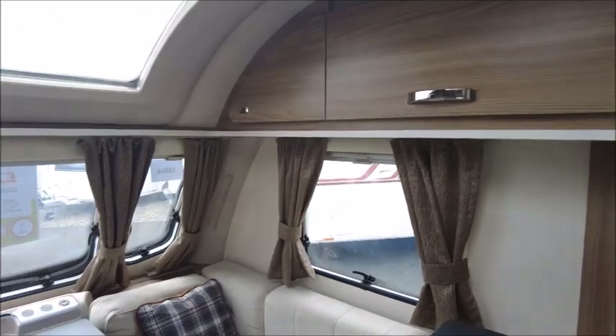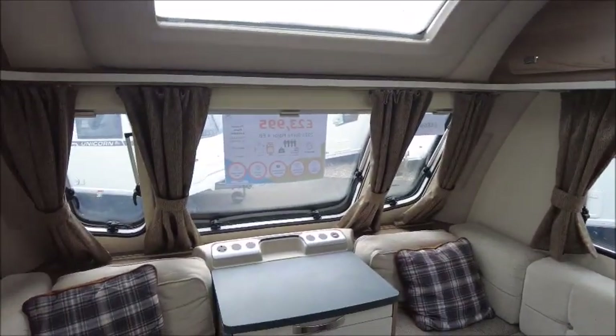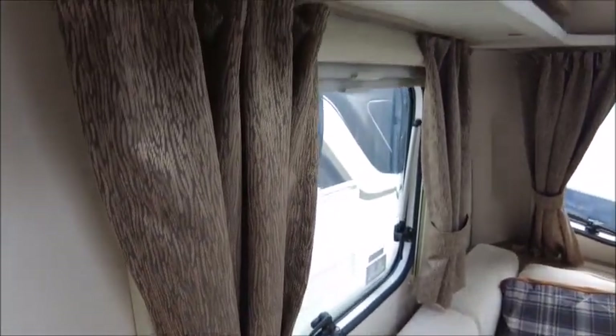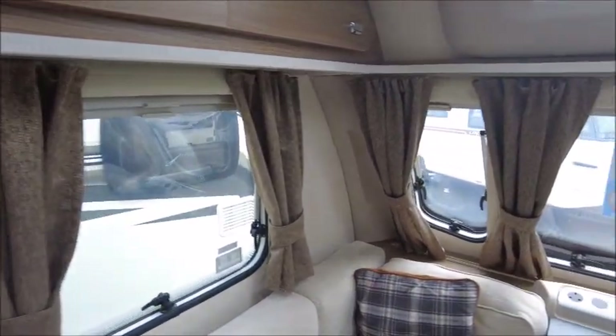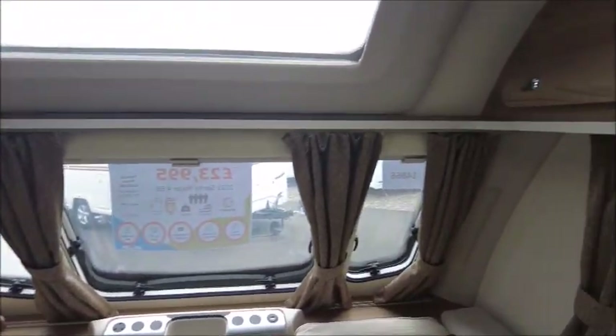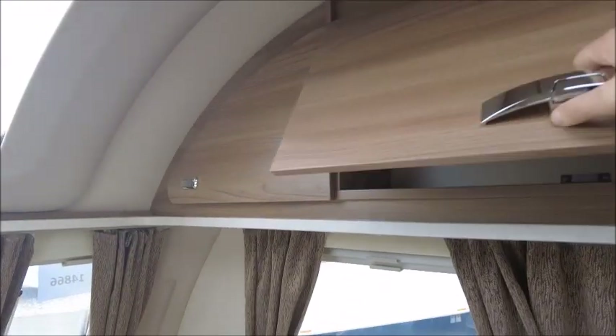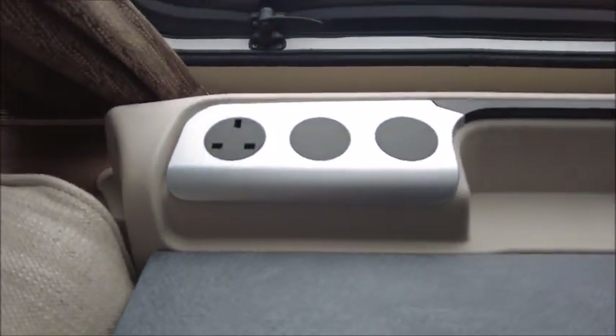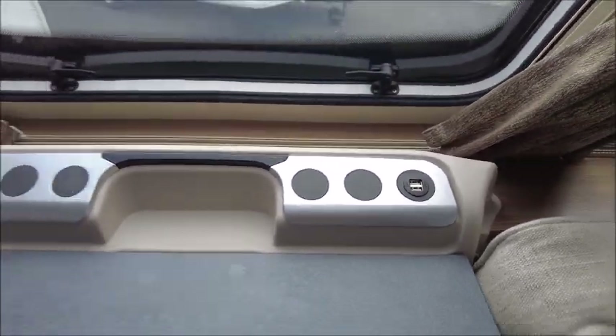Let's have a look inside. Starting with the front, you've got your lounge seating. You've got very eye-catching woodland style curtains, a couple of storage lockers on the other side — you can see these are soft closing. At the front you've got AC and USB charge points.